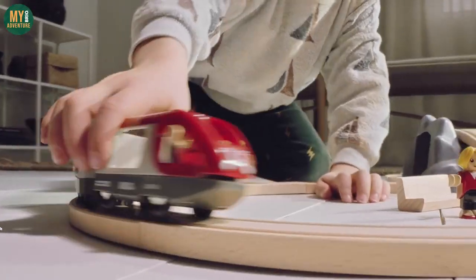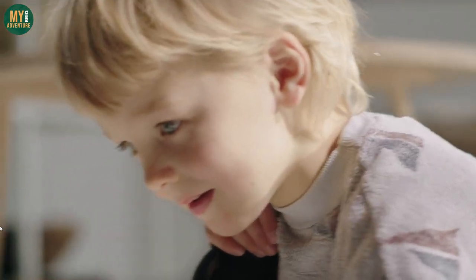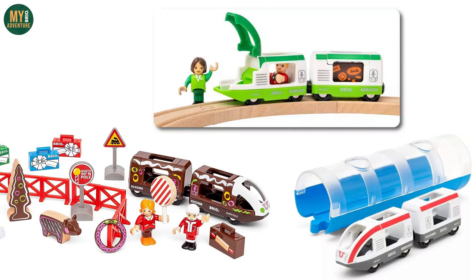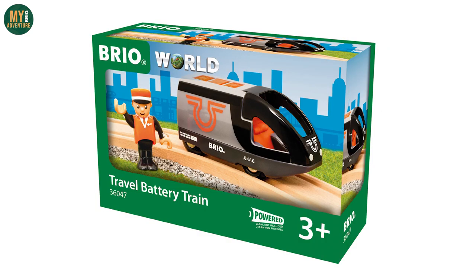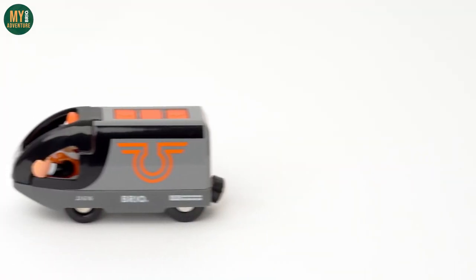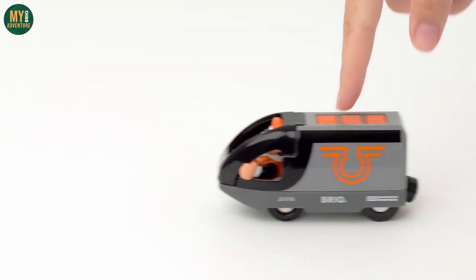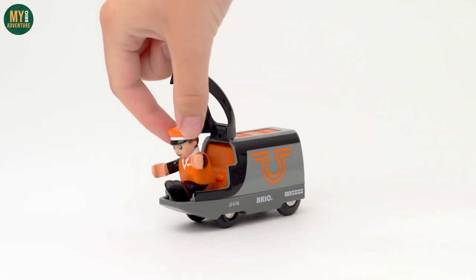Let's talk travel trains. The classic gray and red travel train is a staple of all Brio collections and has featured in a number of different sets over the years since it was first introduced. Since then it has undergone numerous colorways and is available in three main iterations: push-along, battery powered, and USB rechargeable. The next three items on our list add a new version to each of these. The first is the 36047 Battery Powered Travel Train in an all-new gray, black, and orange color scheme, featuring the same forward, backwards, and stop functionality as the blue-gray version.